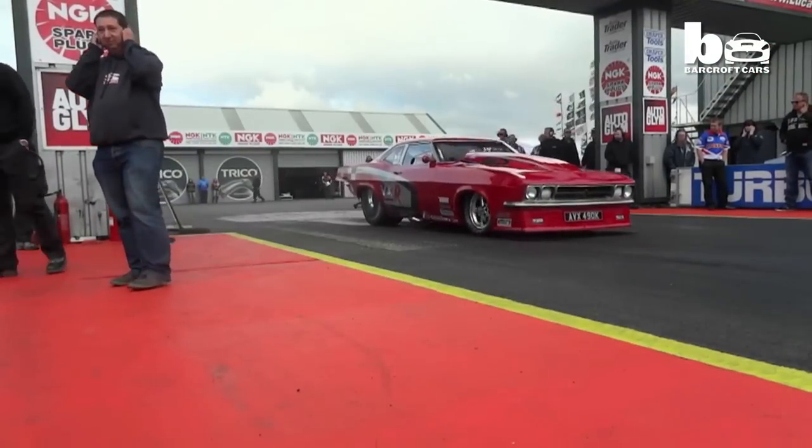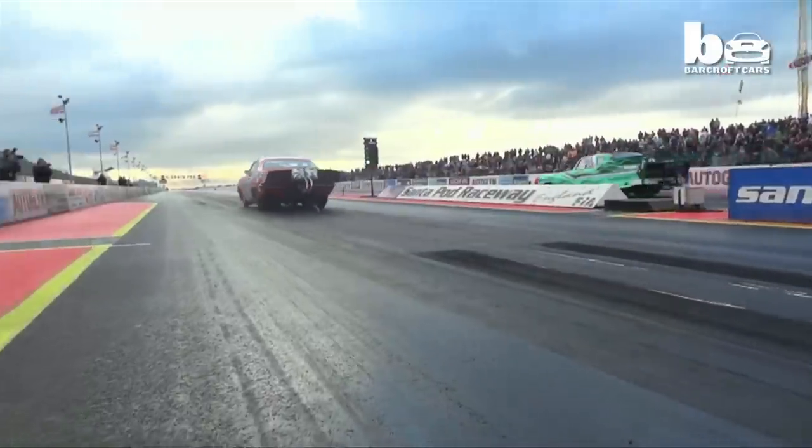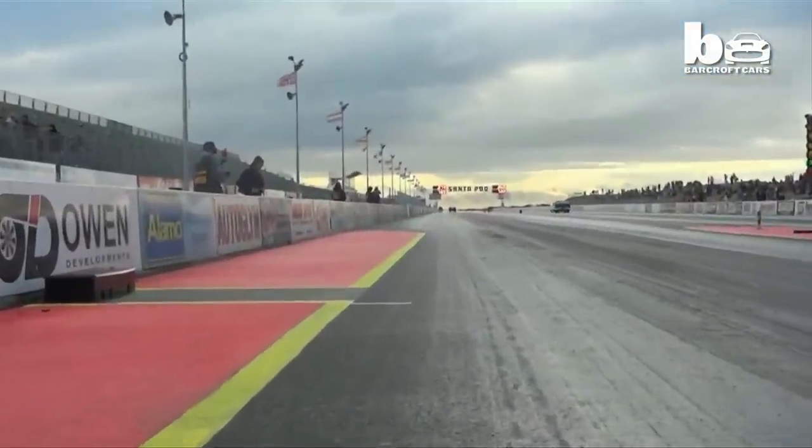Andy's efforts were once again paid back when, at the Santa Pod Raceway in Bedfordshire, the 53-year-old broke his own speed record by covering a quarter of a mile in just 6.4 seconds.